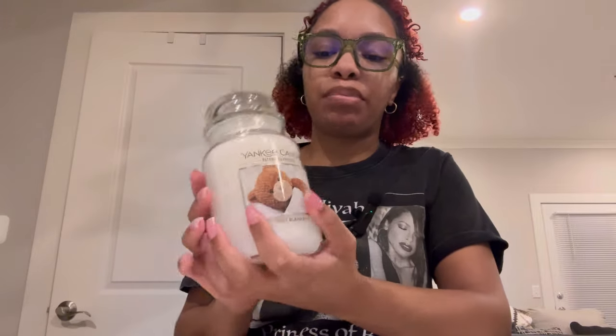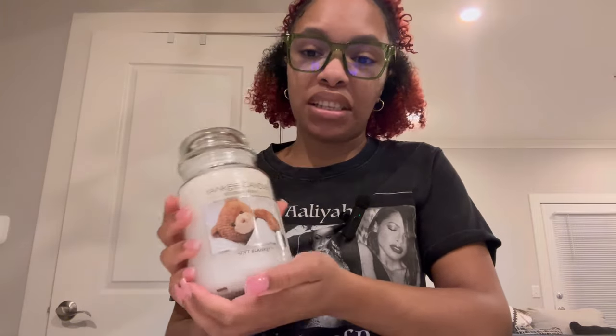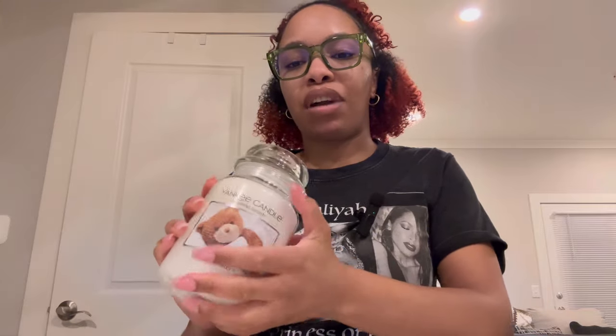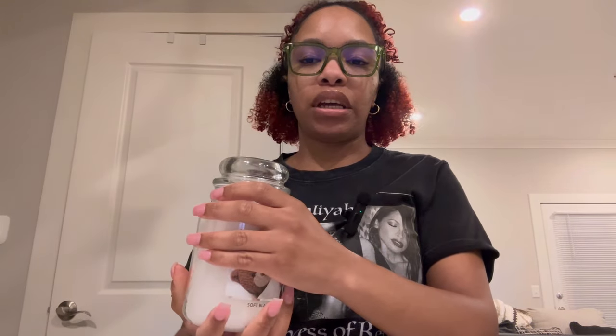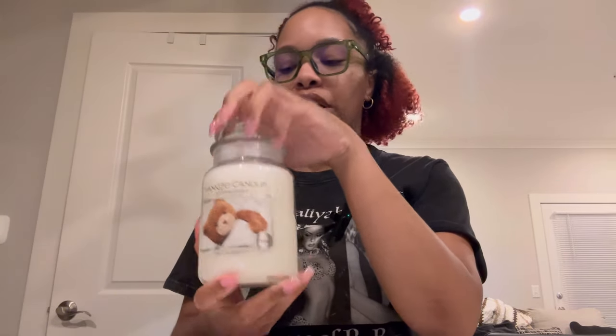This is my most anticipated — it's Soft Blanket, and this is the only one that actually met my expectations or exceeded them. This smells absolutely amazing. I know Yankee Candle has had this around for years, but this is my first time smelling it. It smells really good. I don't typically go for cashmere — I'm not a cashmere girl — but this is a very nice cashmere scent. This is the one I'm most excited and most happy about.